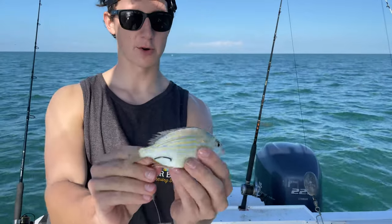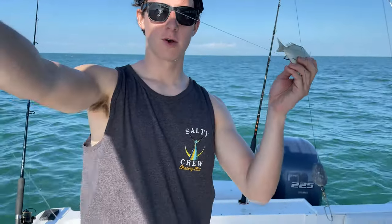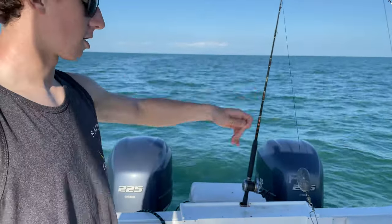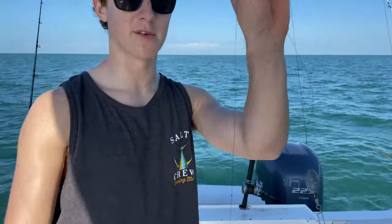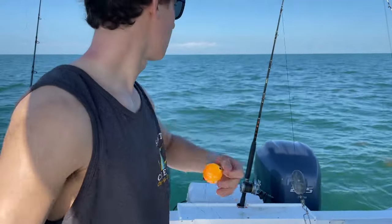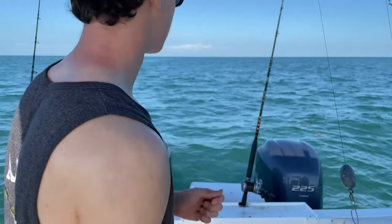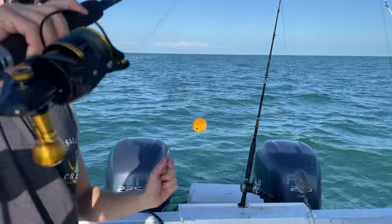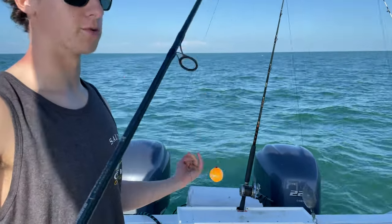On the heavier rod we're working with a small pinfish on a 6/0 circle hook, about a six-foot 40-pound fluorocarbon leader going straight to 40-pound braid. This is the surface rod — we got a float around eight feet from the hook. The first Cobia was caught on the bottom rig but ideally we'll cut some fish up top too. I'm fishing this on a 4500 Slammer and a Shimano Talus blue water series.